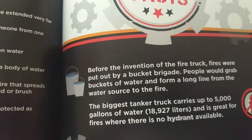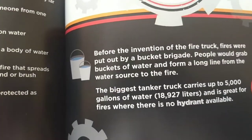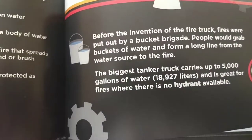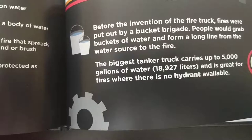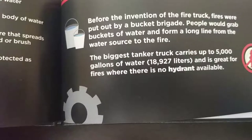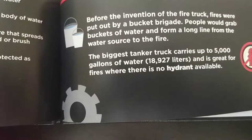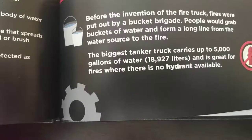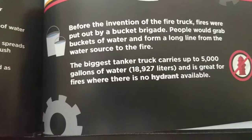Before the invention of the fire truck, fires were put out by a bucket brigade. People would grab buckets of water and form a long line from the water source to the fire. The biggest tanker truck carries up to 5,000 gallons of water, which is 18,927 liters, and is greater for fires where there is no hydrant available.